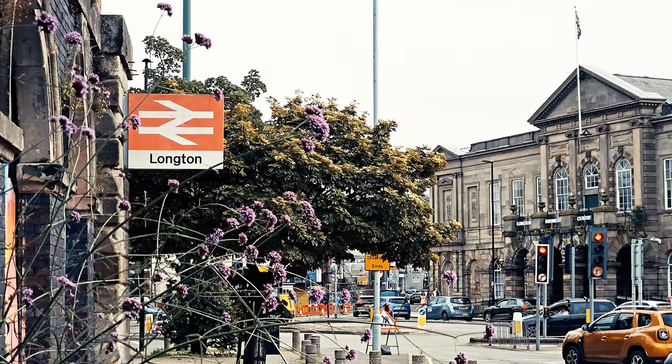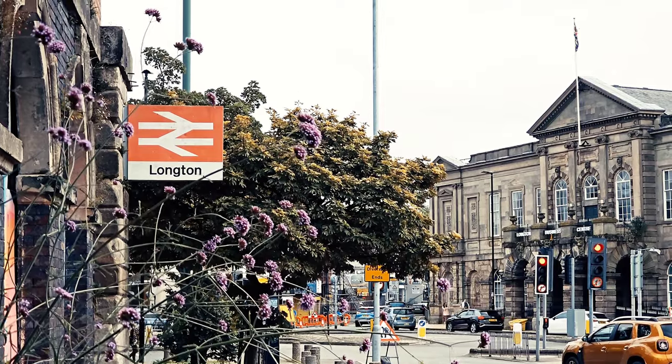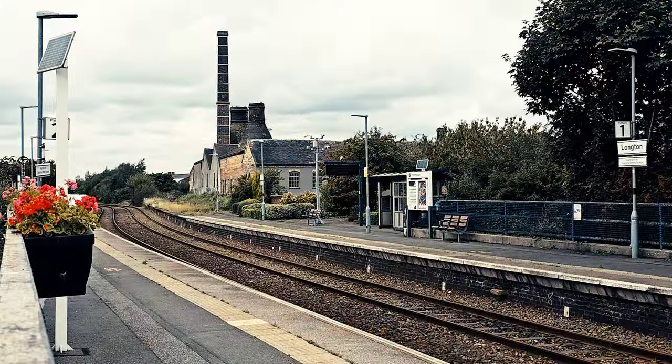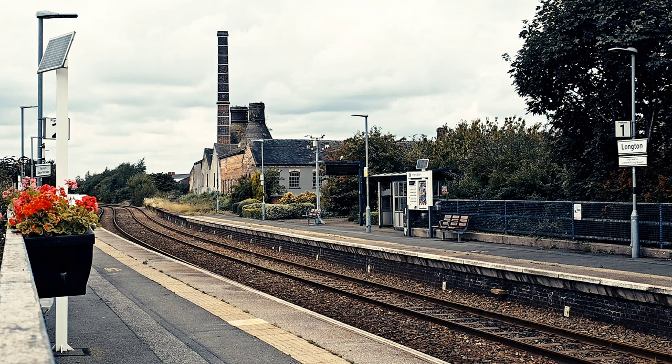Longton sits at the southern end of Stoke-on-Trent and it's well known for its numerous preserved pot banks which showcase the city's ceramics history. Out of the six towns in the area, Longton is the newest, starting out as an agricultural village in the 13th century.